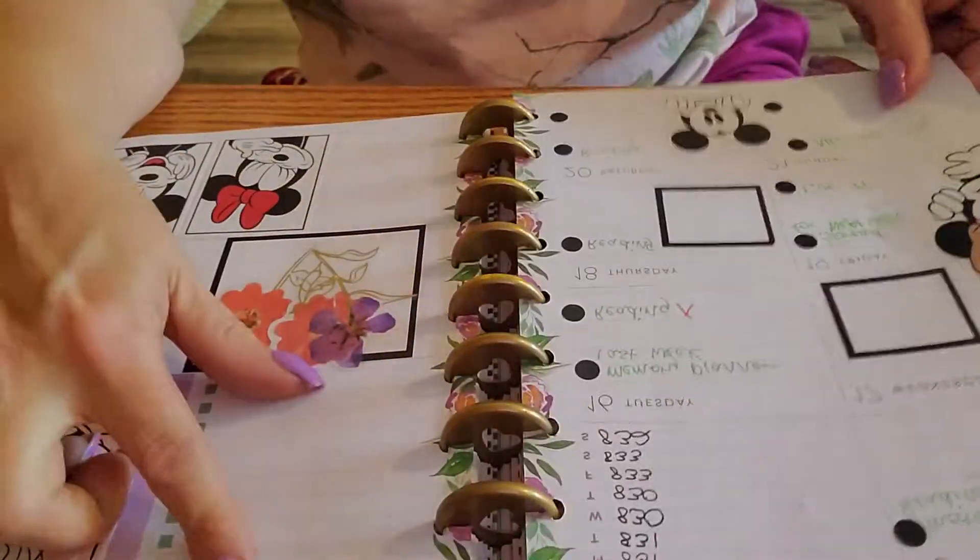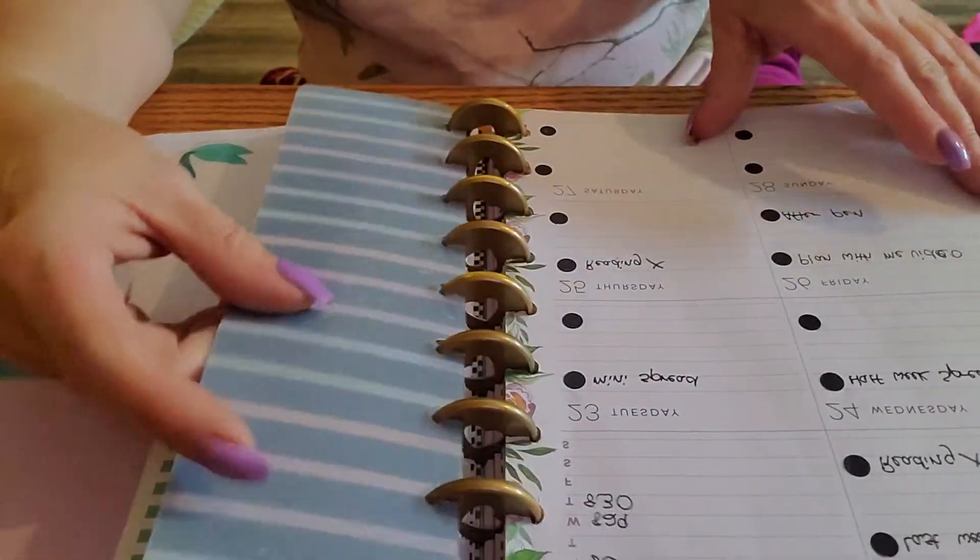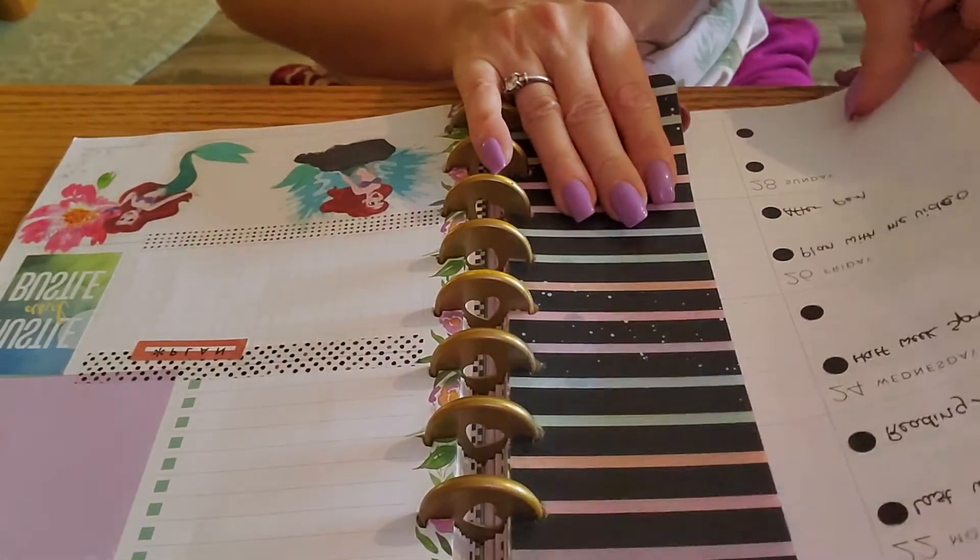Then this was my Mickey and Minnie spread — pretty much the same thing, and then I put books that I read that week over there. Then this is this week's spread, which is Ariel.